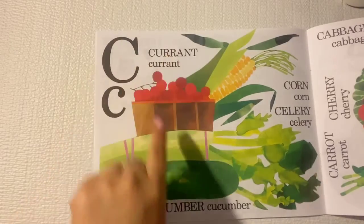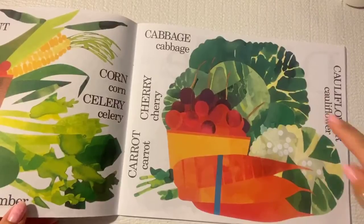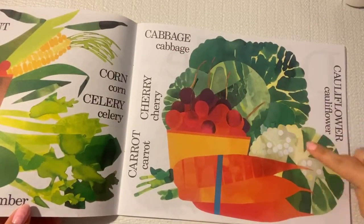C is for currant, cucumber, and corn. It's also for cabbage, cherries, carrots, and cauliflower.